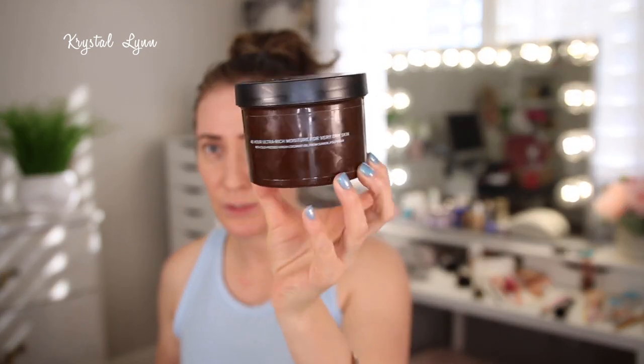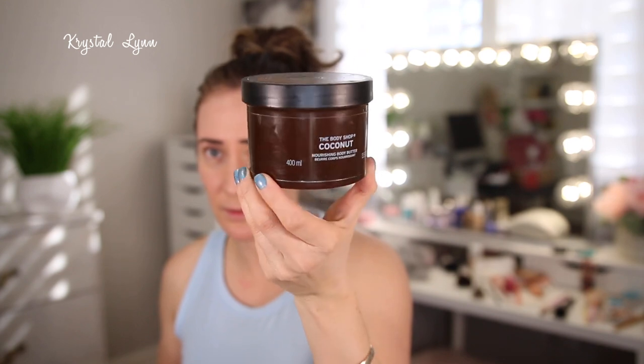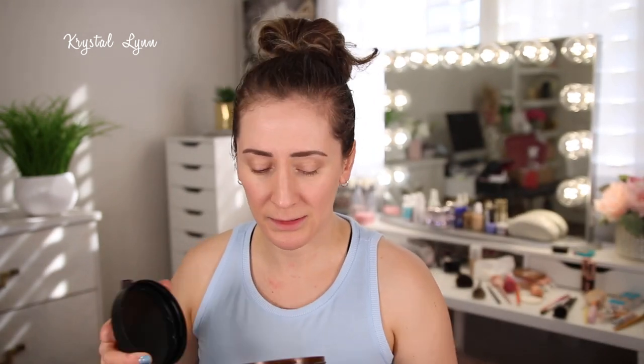I used up the Body Shop Coconut Nourishing Body Butter. I used this up a long time ago — some of these products have been sitting here forever. It smells so good; I love coconut scented lotions. But now I pretty much stick with the CeraVe, although I still have some scented lotions I need to use up.